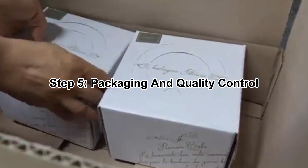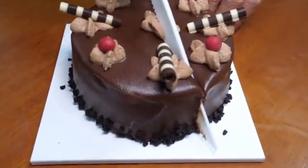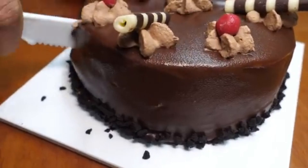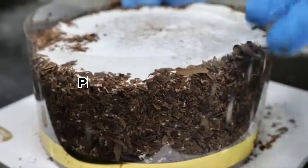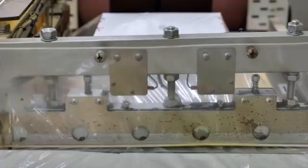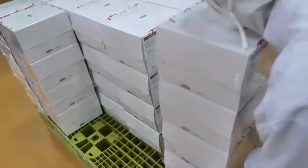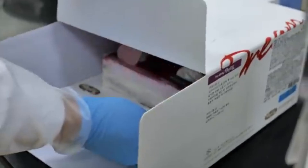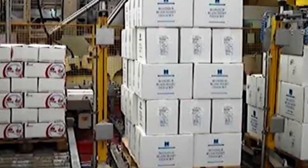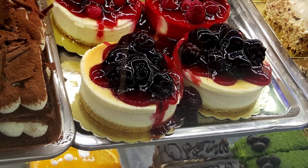Step 5: Packaging and Quality Control. With decoration complete, the cakes move to packaging, guided through automated slicing and wrapping stations. Whole cakes may be placed into protective plastic domes, while pre-sliced cakes are cut by laser-guided machines before individual portions are packaged. Cakes then undergo rigorous quality control checks, with high-speed cameras and AI-powered scanners detecting any defects — only perfect cakes make it to the shelves. Once cleared, they are placed into branded boxes, sealed, stacked onto pallets, and transported by refrigerated trucks to grocery stores, bakeries, and cafes.